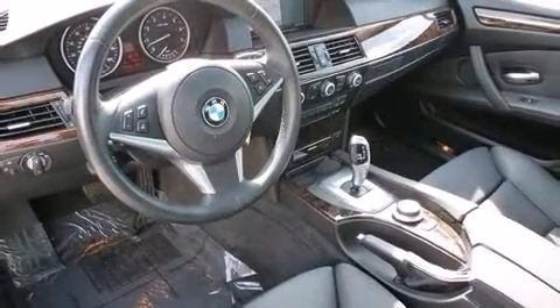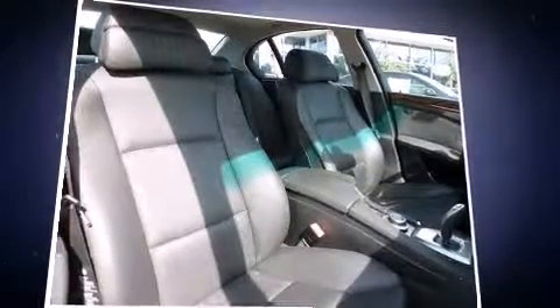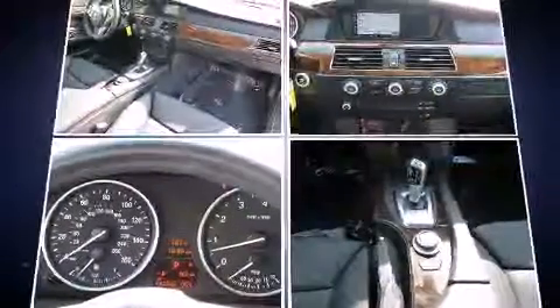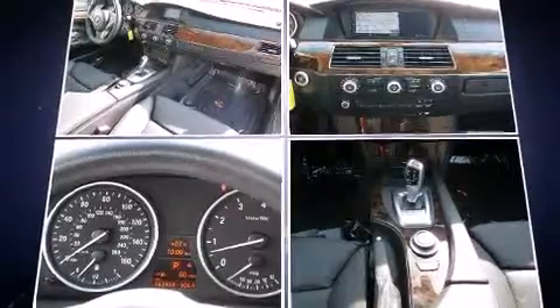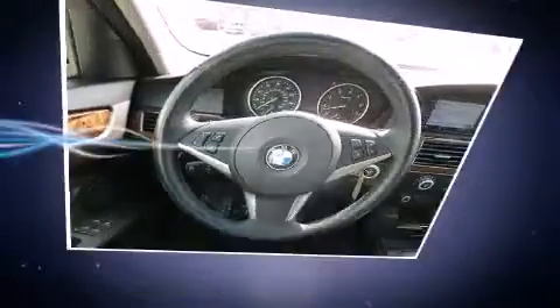BMW ensures the safety and security of its passengers with equipment such as traction control, brake assist, anti-whiplash front head restraint, an emergency communication system, and four-wheel disc brakes with ABS. With electronic stability control supplementing mechanical systems, you'll maintain precise command of the roadway.